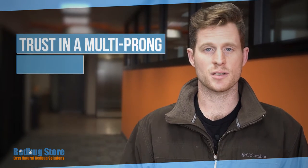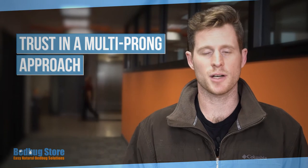Number three: trust a multi-prong approach. You want to hit bedbugs from every angle with sprays, dust, vacuums, and steamers. Do everything you can to make sure they are gone.